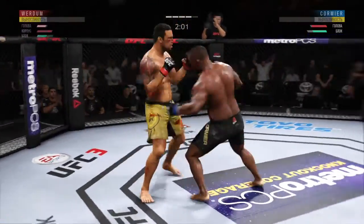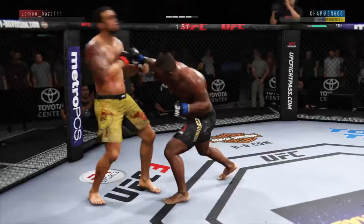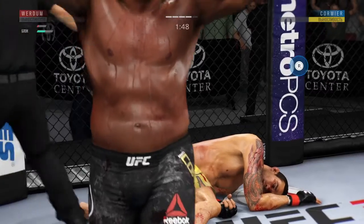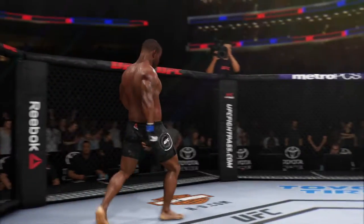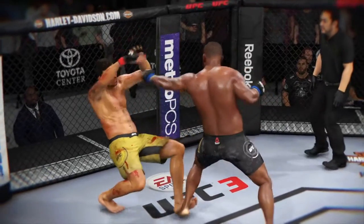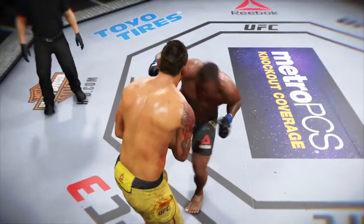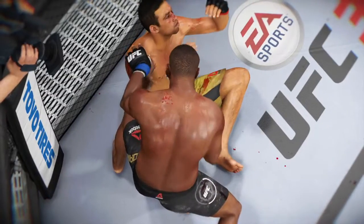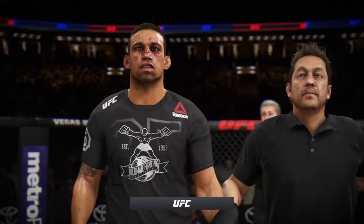He looks hurt from that kick. He might be out. Huge hook that got him the victory. Yeah, that was just a gorgeous shot to end the fight right there, Joe. Landed flush, and I'm not even sure the opponent really saw it coming. So back to the drawing board for him, but for the winner, this is certainly exactly what he was looking for here tonight. Let's take a look at that again. Bang — the official decision is in.